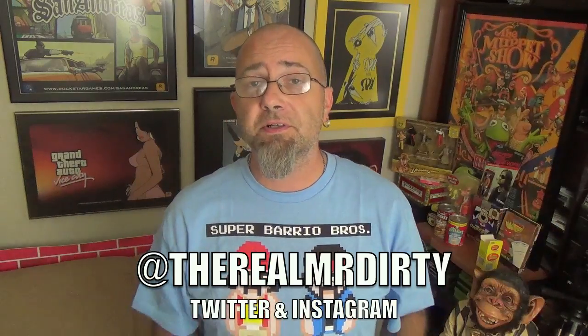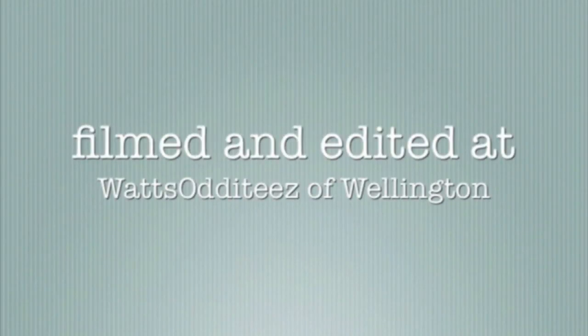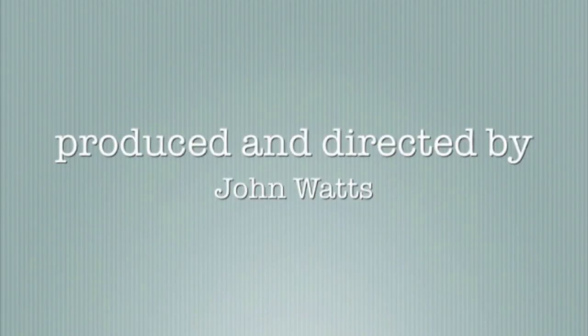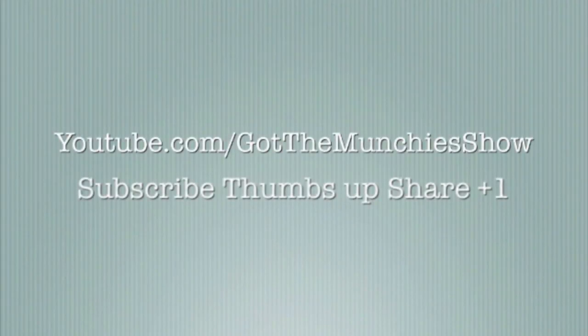You can also follow me on Twitter at TheRealMrDirty. And as always, get out of here and go have a rotten day. We'll see you next time.